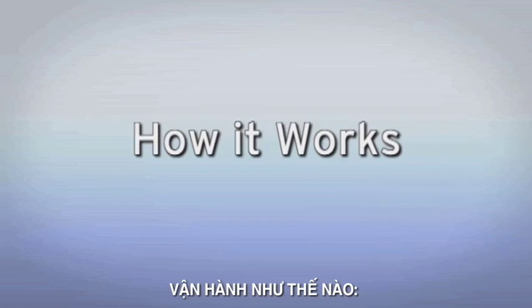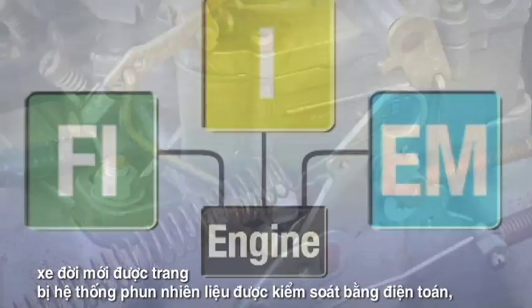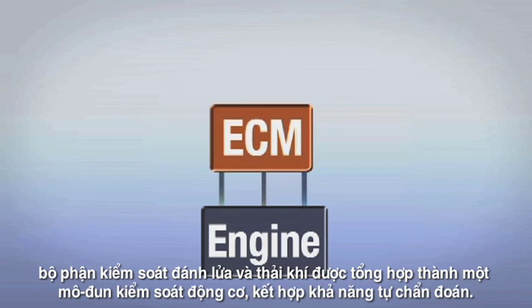How It Works: unlike older carbureted engines, modern cars utilize computer-controlled fuel injection, ignition, and emission controls that are now integrated into a single engine control module that also incorporates self-diagnosis capabilities.